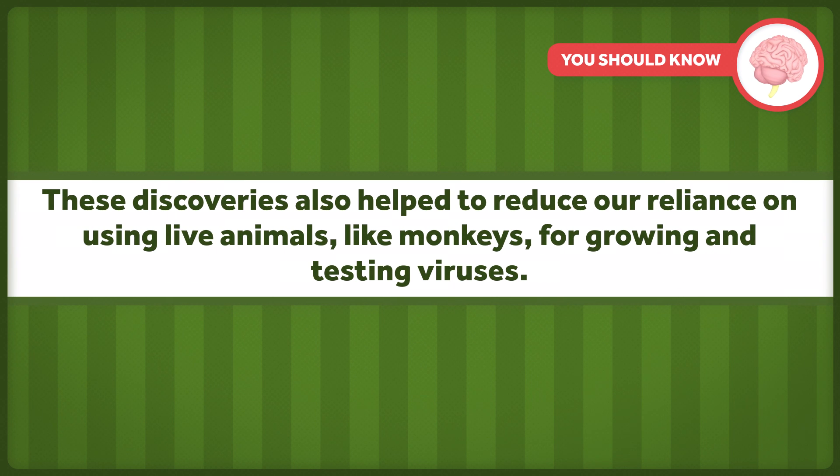These discoveries also helped to reduce our reliance on using live animals like monkeys for growing and testing viruses. However, researchers began shifting to the use of human cells around the 1960s, following the detection of simian virus in monkey kidney cells, which prompted some concerns, though later research found no relationship between the presence of that virus and vaccine complications. This does mean that many vaccines involve the use of cell lines derived from human fetal cells, which is a complex and controversial topic that would take an entire episode, if not series, all on its own.